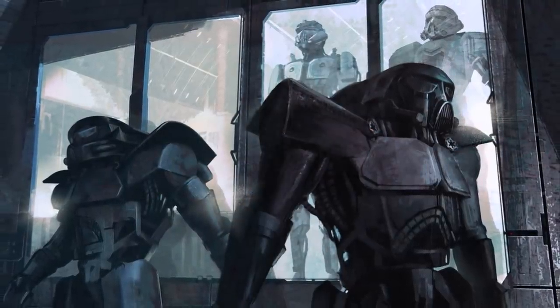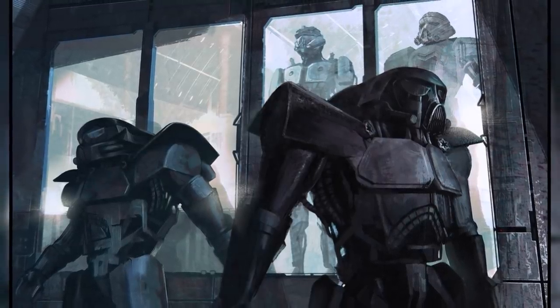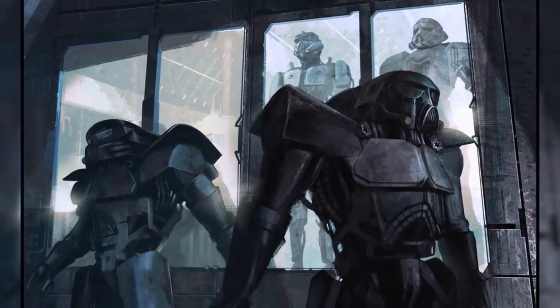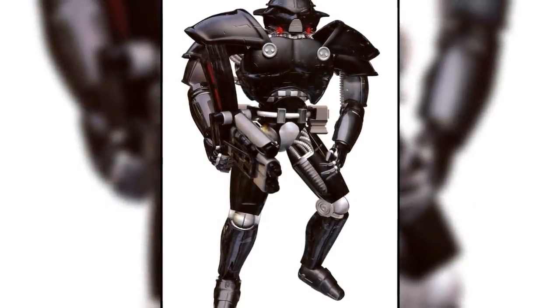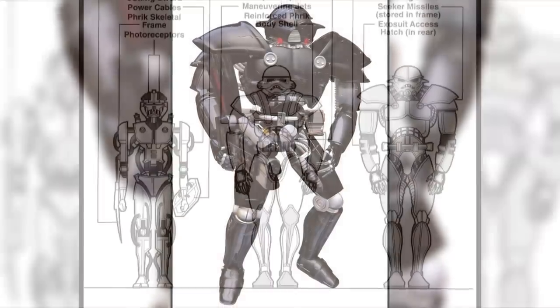The Dark Trooper Project was among the most expensive and controversial programs within the Empire, requiring nearly two decades for their final phase to be completed and facing constant criticisms from multiple high-ranking Imperials across its production. Nonetheless, the Dark Trooper Project was a success in producing a monster of a soldier with their Phase 3 creation.